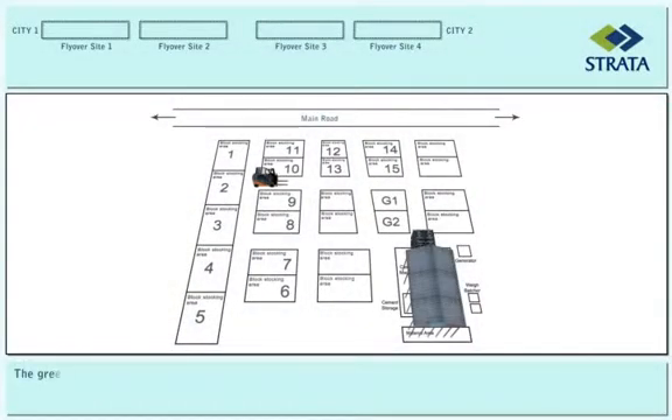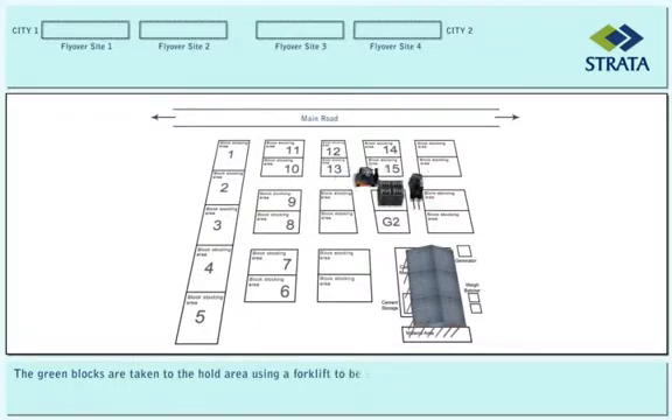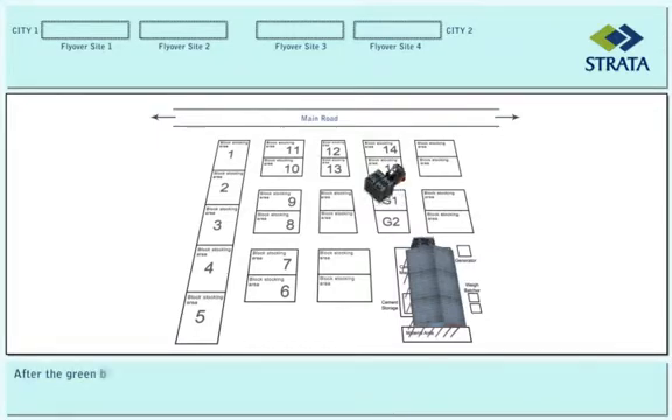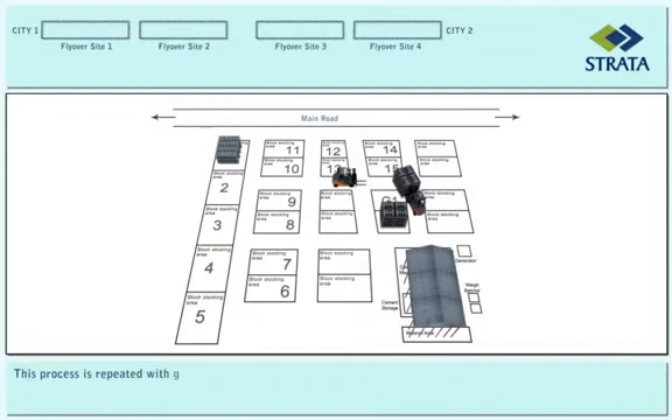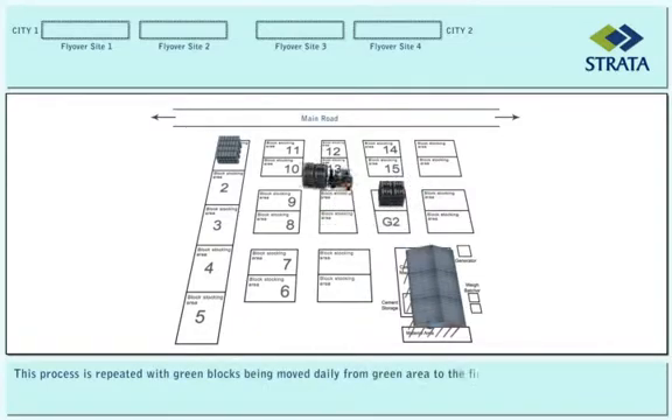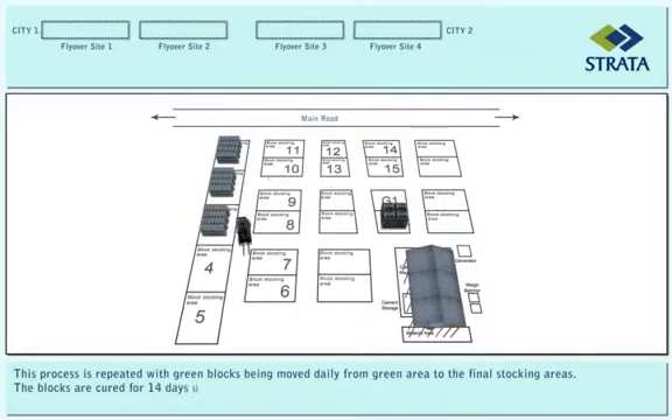The green blocks are taken to the hold area using a forklift to be stacked in racks. After the green blocks achieve sufficient strength, they are shifted to the final stocking area. This process is repeated with green blocks being moved daily from the green area to the final stocking areas. The blocks are cured for 14 days using a sprinkler system.